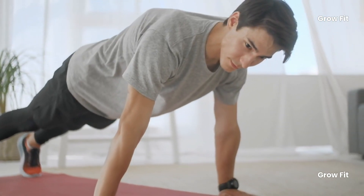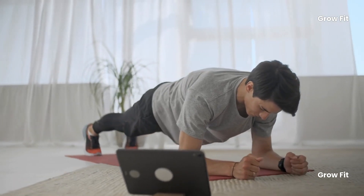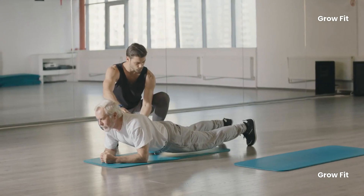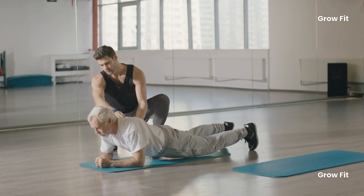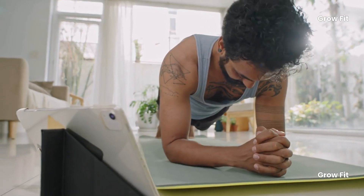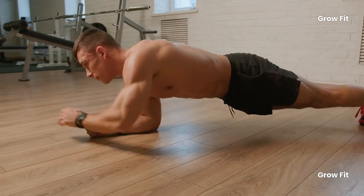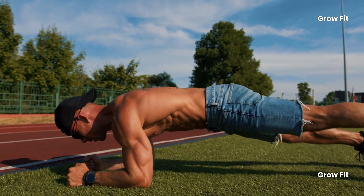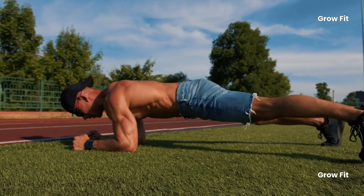Exercise 4: Plank. Planks are a fantastic exercise for strengthening the core. A strong core is essential for maintaining stability and preventing injuries, especially in older adults. Regular planking helps build and maintain core strength, which supports better posture, improves balance, and reduces the risk of falls and injuries that become more common with age. Planks also strengthen the muscles that support the spine, helping to improve posture and spinal alignment. This can prevent conditions like kyphosis and reduce the risk of chronic pain.